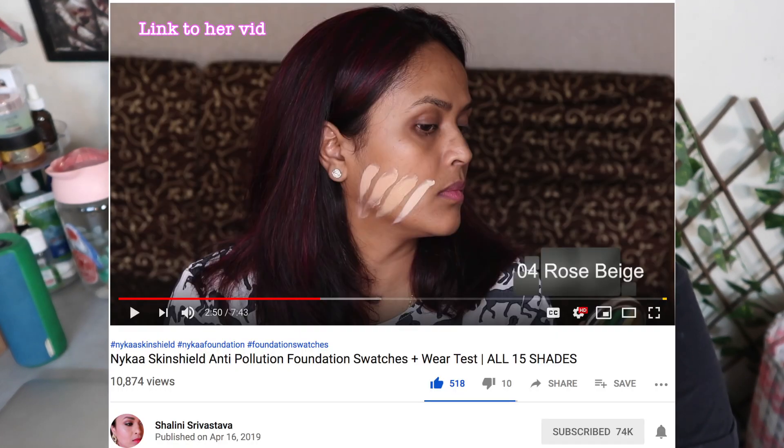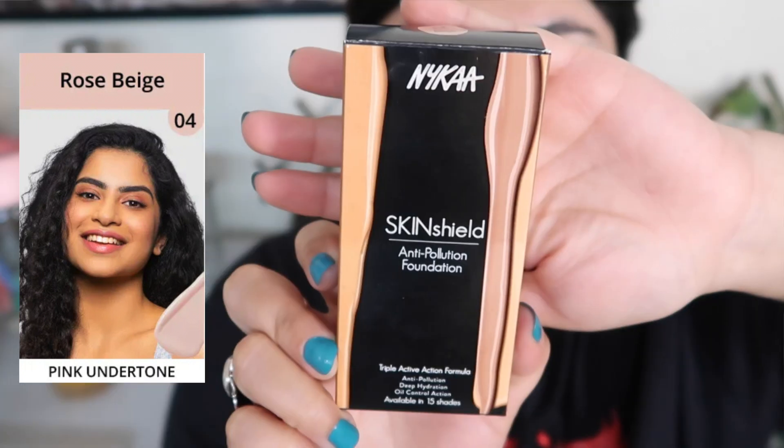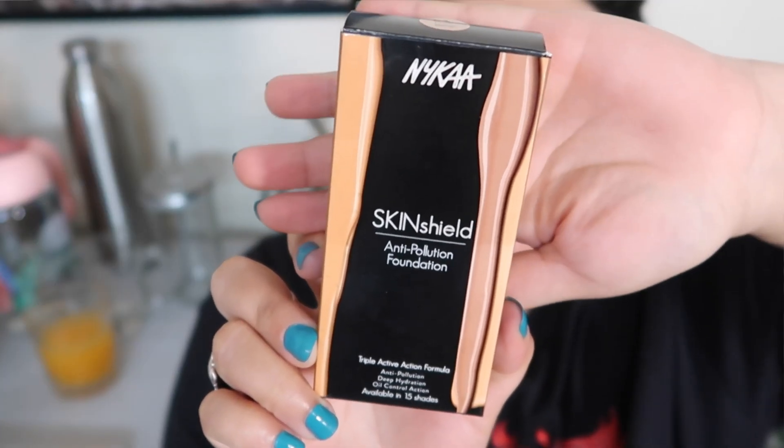I was waiting for the right swatches and I finally found Shalini — she posted a proper swatch video and showed the shades on her cheek really well. I finally managed to decide on a shade and went for rose beige. I feel like it's going to be a close match.